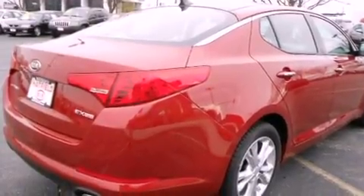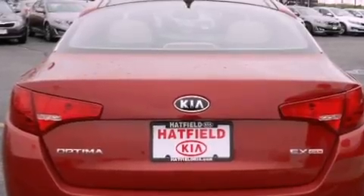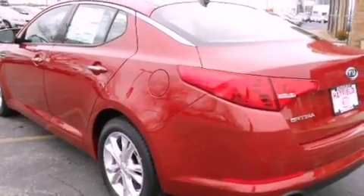Its top features and packages include the premium package, a rear-view camera, a heated steering wheel, cool driver and passenger seats, and a sunroof that enables you to fill the cabin with fresh air at the push of a button.